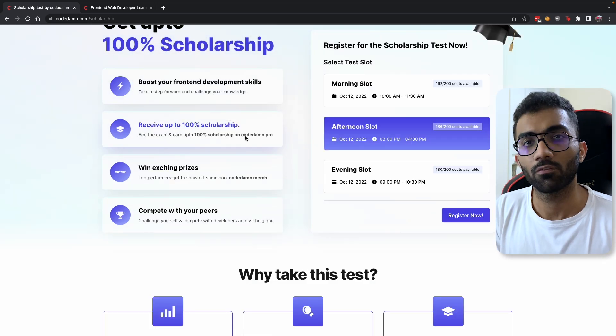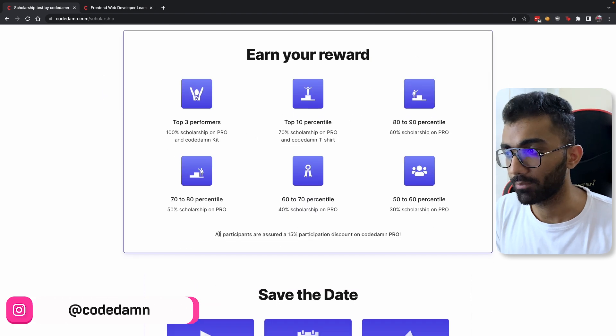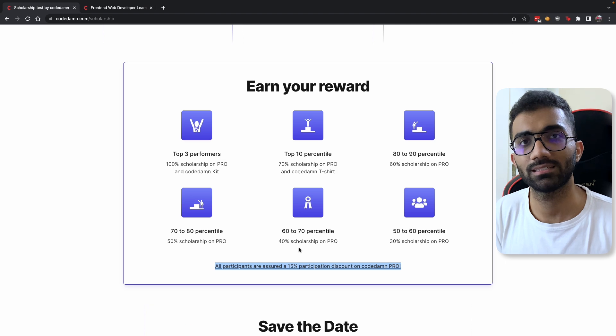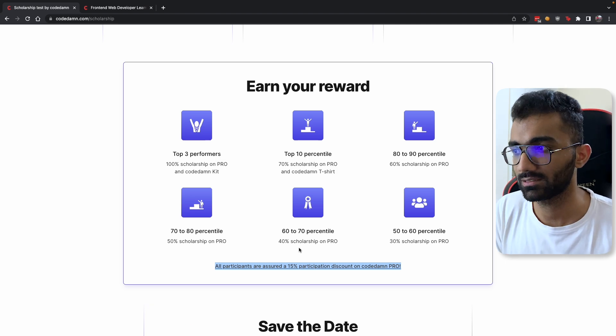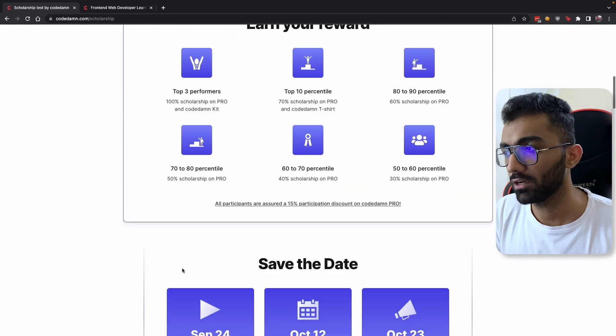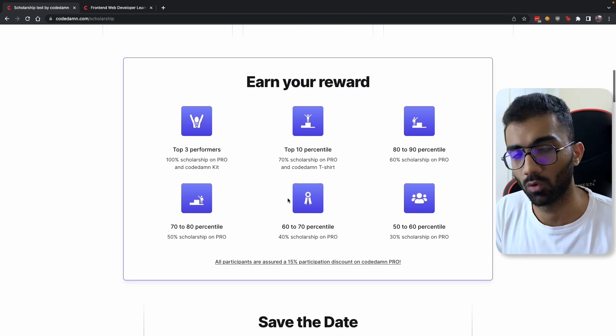100% scholarship is reserved for a few top winners, but everyone — and I mean everyone — gets prizes in this scholarship. If you attempt this test and appear for it — appearing is mandatory, it's not just booking a slot and not showing up — you have to appear for this test. If you do and try to solve certain questions, you will get rewards.